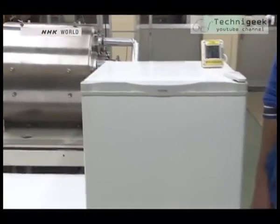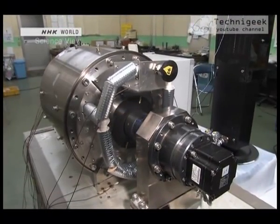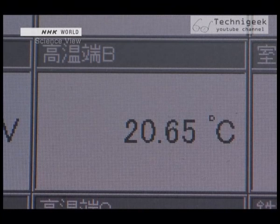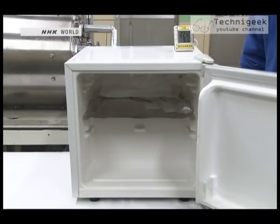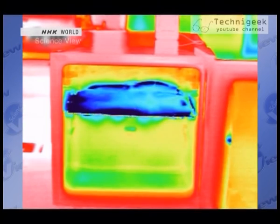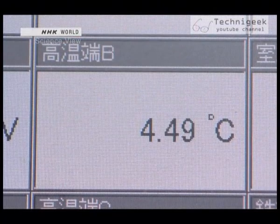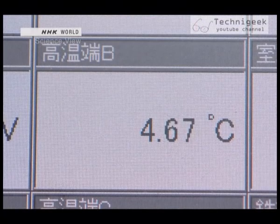The device is attached to a refrigerator and turned on. At the starting point, the inside of the refrigerator is 20 degrees, close to room temperature. A thermographic camera shows the inside gradually changing from red to blue — the temperature is clearly dropping. About 15 minutes later, the refrigerator has cooled to about 4 degrees. It's said to have the strength to double the efficiency of current air conditioners and refrigerators. With magnetic cooling, the stronger the magnet, the higher the efficiency and power.